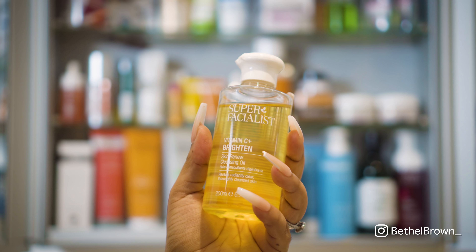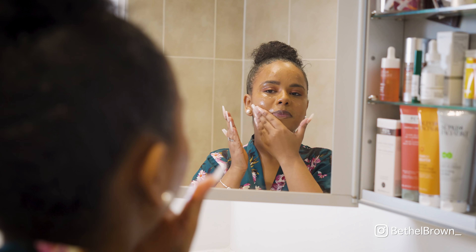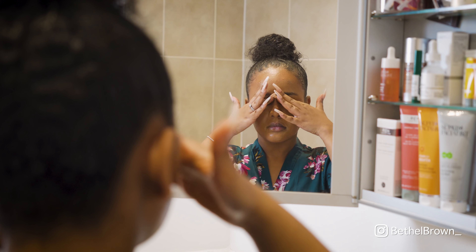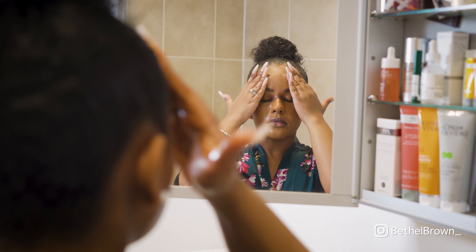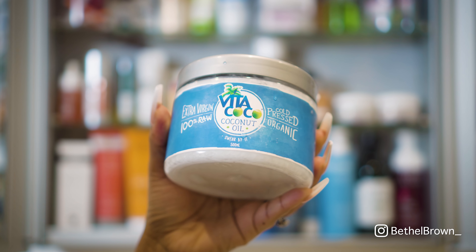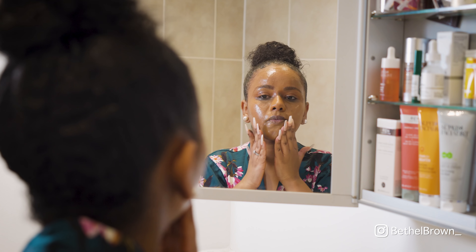I love to use the Super Facialist Vitamin C brightening cleansing oil to remove my makeup. I just warm this up in my hands and wipe it all over my face — it does such a good job of breaking down all of my makeup. I'll rub it into my eyes; it will remove mascara and the hardest and strongest of foundations. As an alternative you can also use coconut oil — I use that as well, it's a cheaper alternative you can get from Tesco's or Boots.